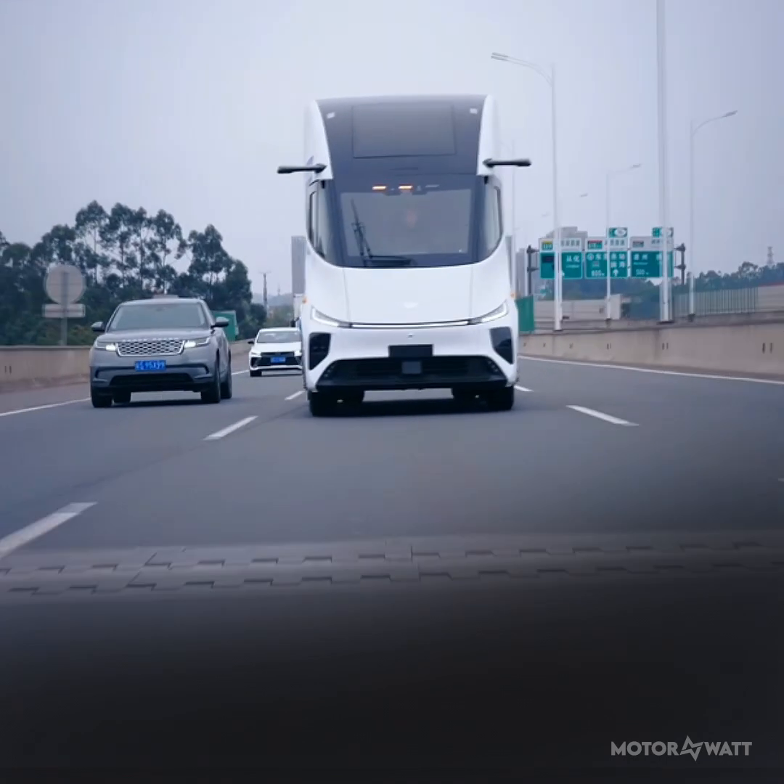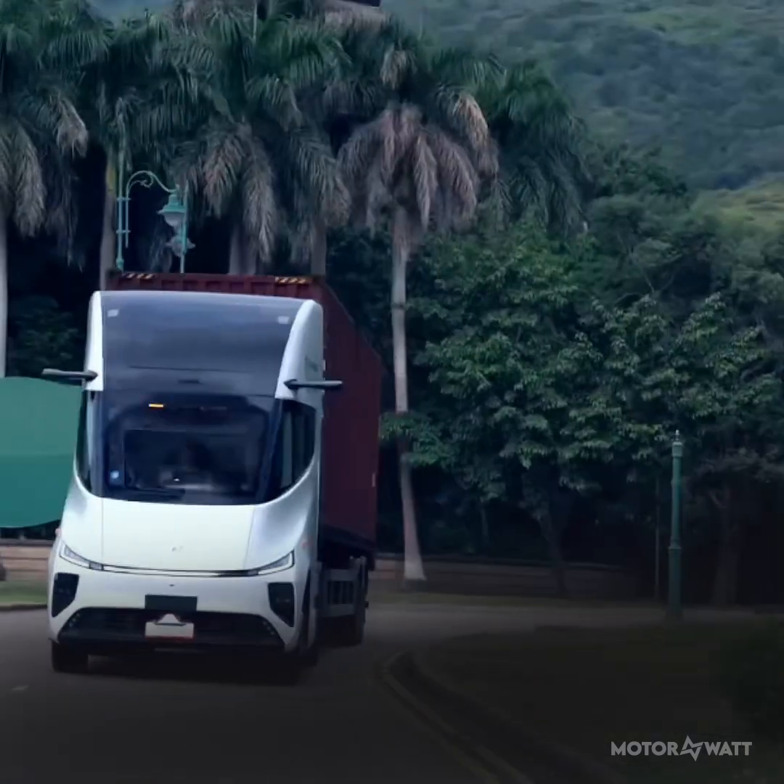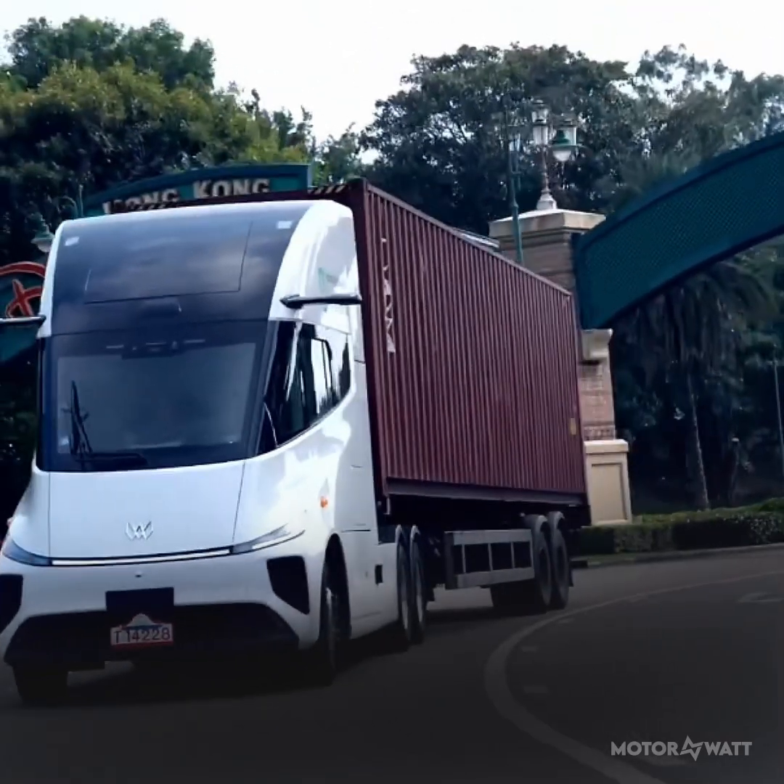It's already prepped for autonomous driving with LiDAR, radar, and cameras on board, setting the stage for future Level 4 capability.